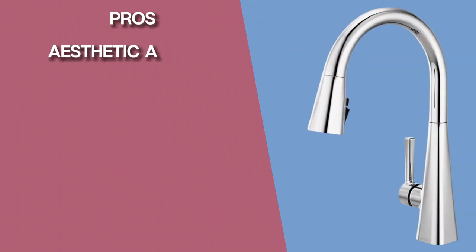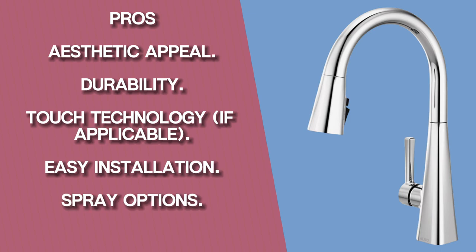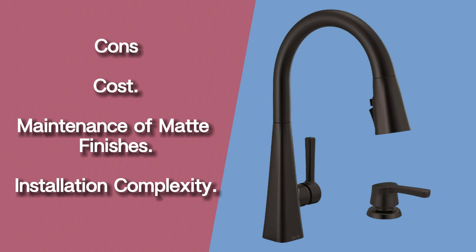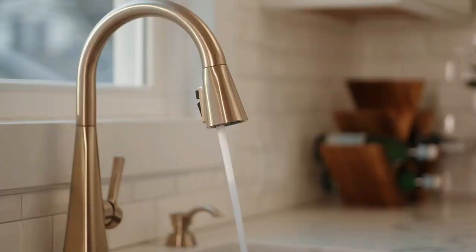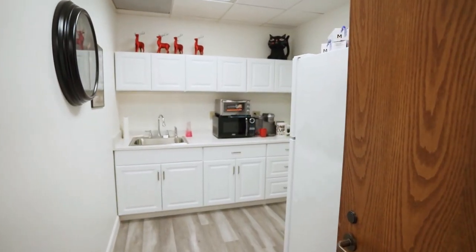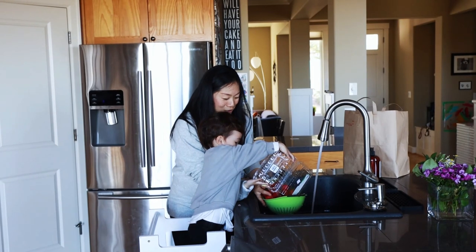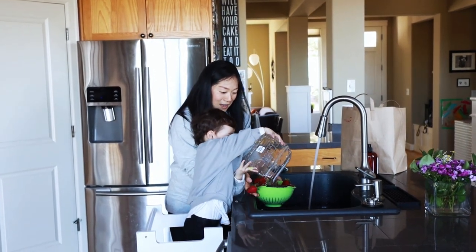Pros: Aesthetic Appeal, Durability, Touch Technology, Easy Installation, Spray Options. Cons: Maintenance of matte finishes, Installation complexity. Ultimately, the pros and cons of this faucet depend on your individual needs and preferences. If you prioritize functionality, style, and peace of mind, and are willing to pay a bit more, this faucet could be a great choice. However, if you are on a tight budget or prefer a simpler faucet with fewer features, other options might be more suitable.